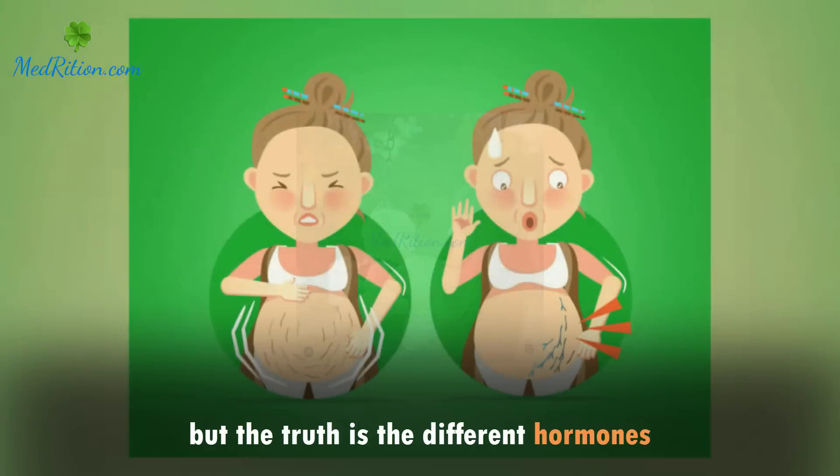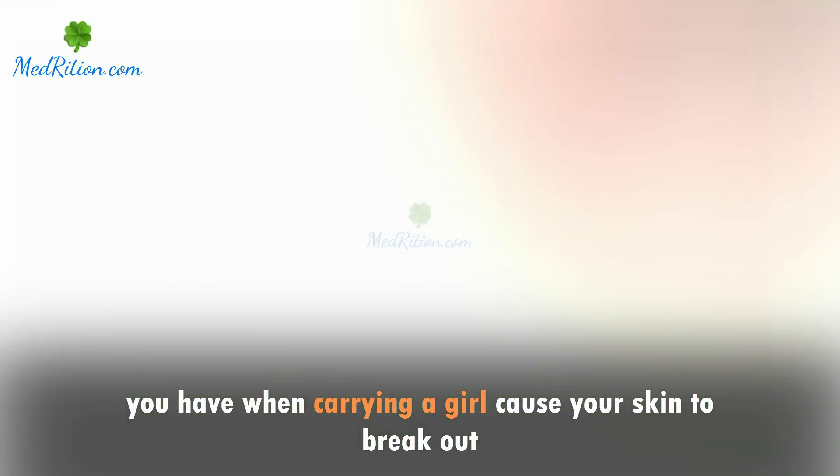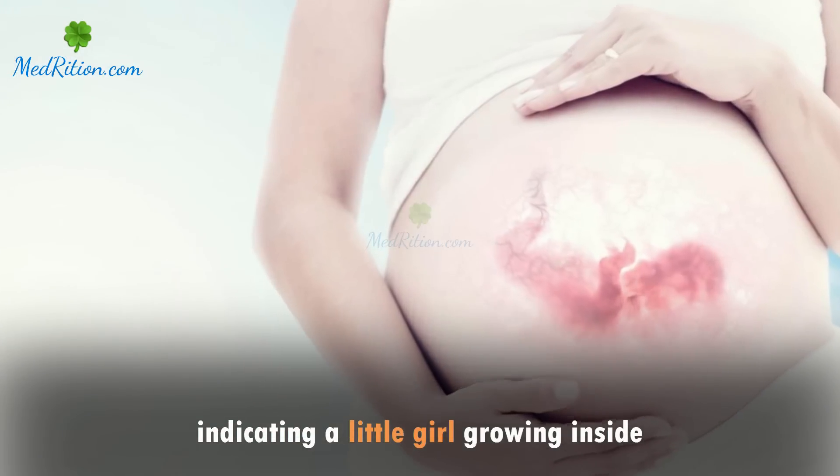but the truth is the different hormones you have when carrying a girl cause your skin to break out. Blisters or unsightly rashes may also appear while you're pregnant, indicating a little girl growing inside.